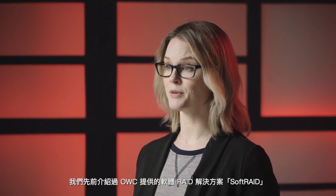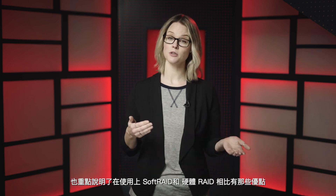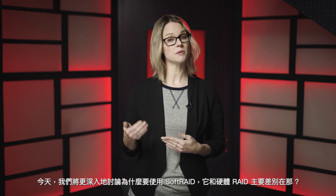Hi, I'm Michelle for RocketYard. We've already discussed SoftRAID and briefly talked about the advantages of using SoftRAID over Hardware RAID. Today, we are going to go more in-depth on some of the key differences of why you would want to use SoftRAID.